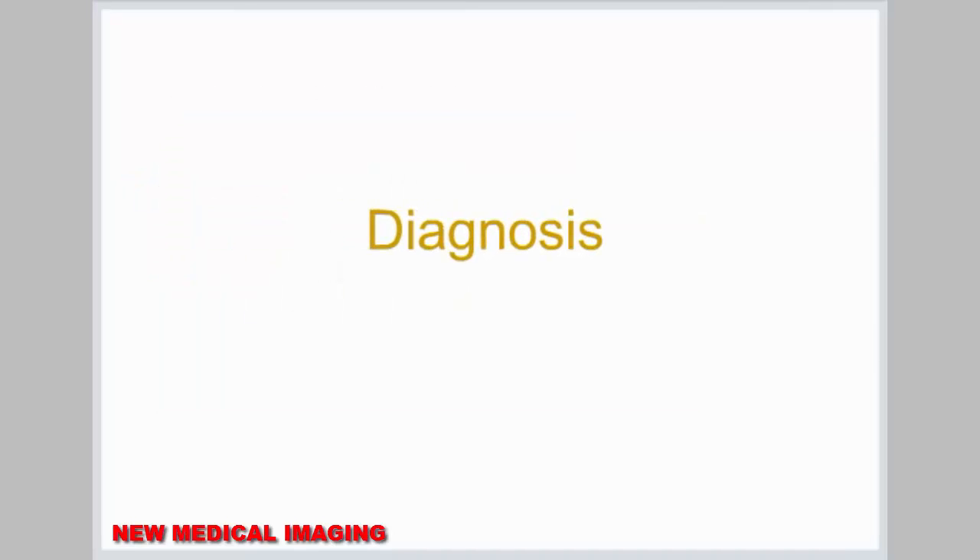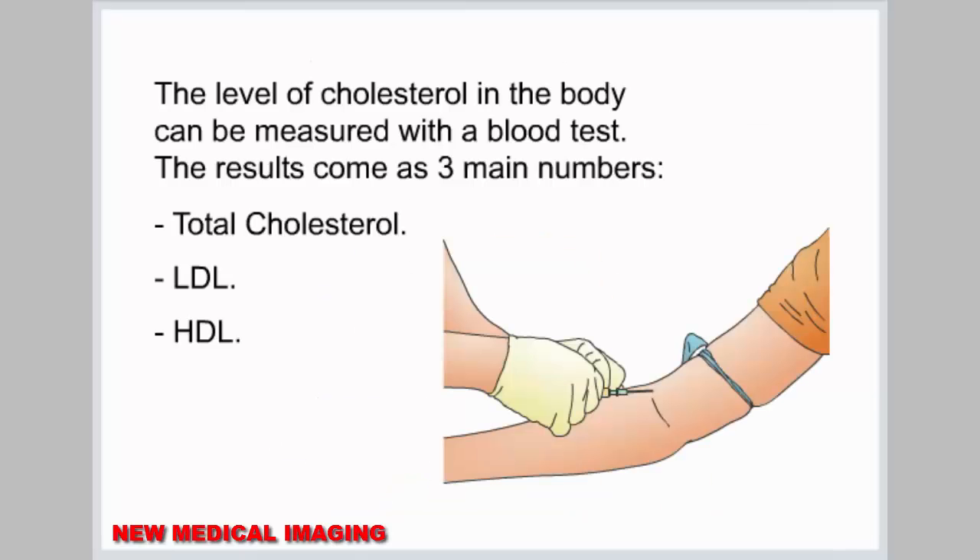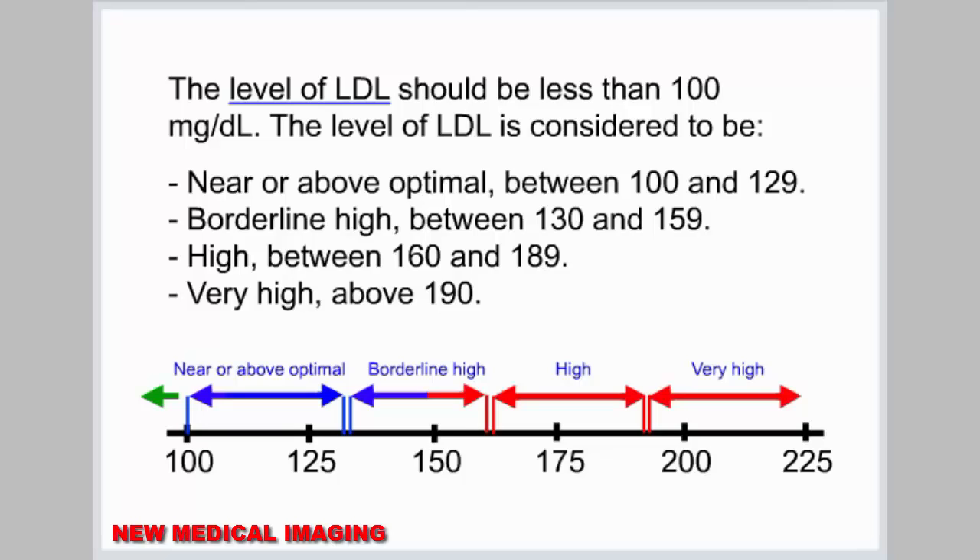Diagnosis. Cholesterol levels should be checked by a healthcare provider every 1 to 2 years. The level of cholesterol in the body can be measured with a blood test. The results come as three main numbers: total cholesterol, LDL, and HDL. The level of LDL should be less than 100 mg per deciliter.